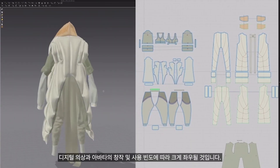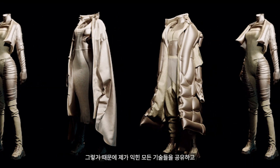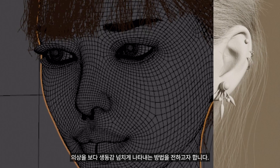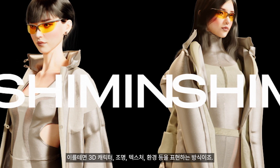I feel the future of 3D design lies in the creation and use of digital avatars and digital garments. That's why I wanted to share all the skills I've learned to create those garments and bring them to life with 3D characters, lighting, textures, and environments.